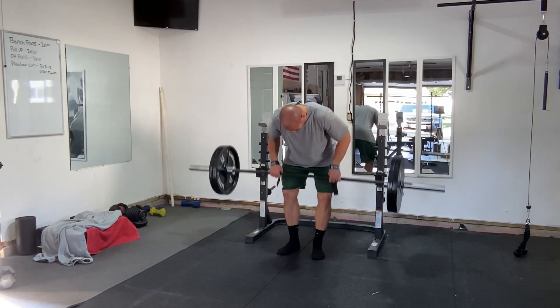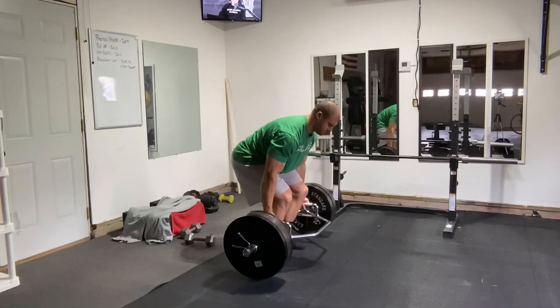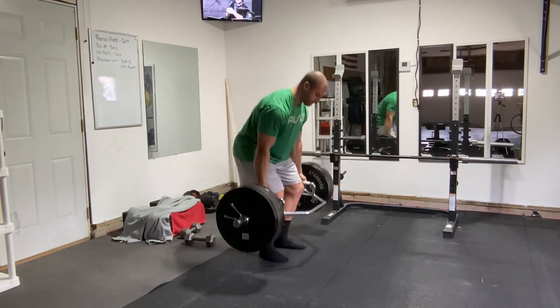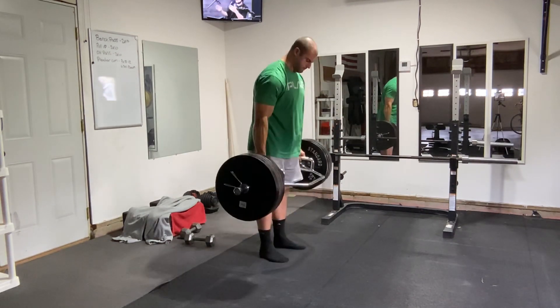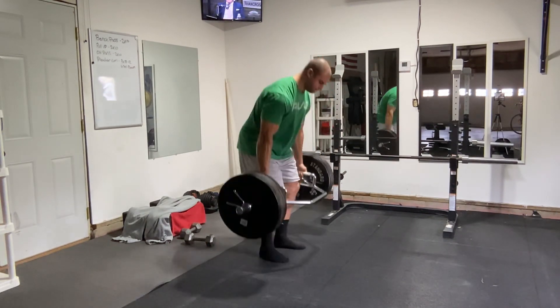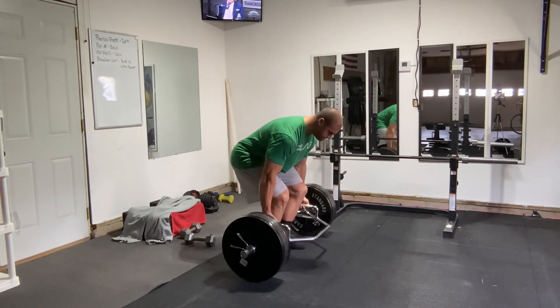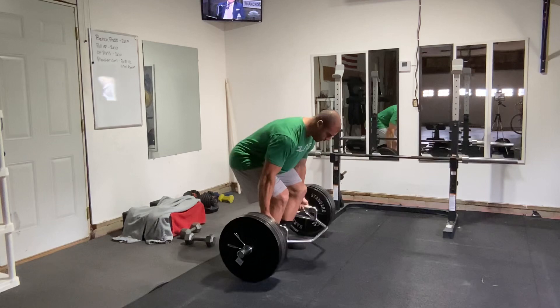An example of an exercise I think has low utility is the trap bar deadlift. You don't use that same piece of equipment for other exercises. The range of motion for a trap bar deadlift is way shorter than a regular deadlift or a squat. I think the loads being used in a trap bar deadlift are sort of artificially high. And holding the trap bar doesn't train grip in the same way as a barbell, because it doesn't roll on you.